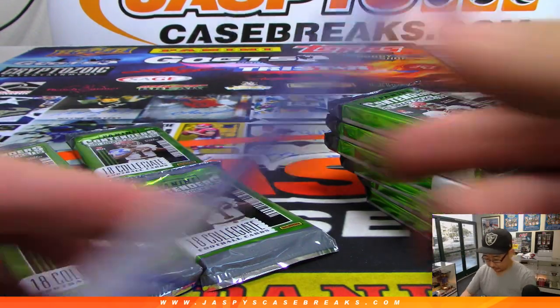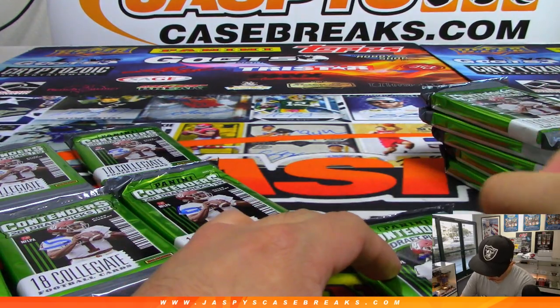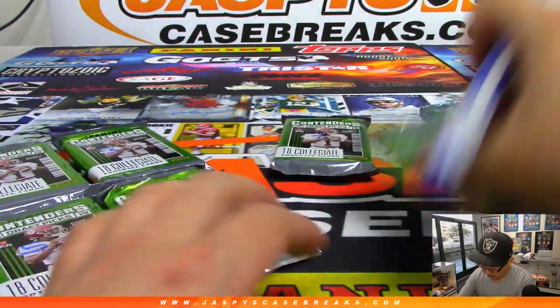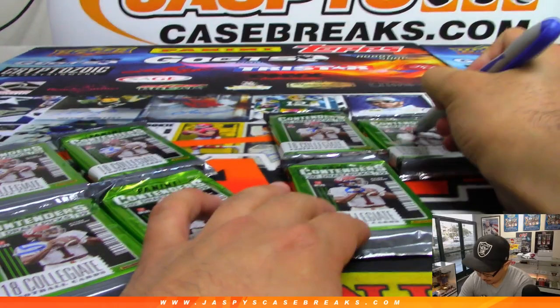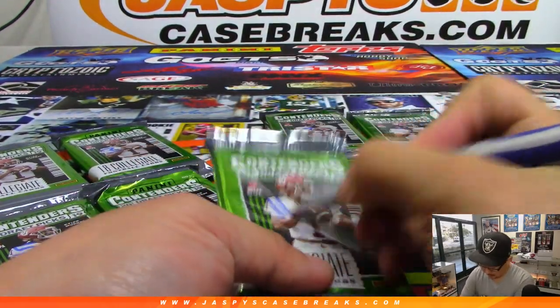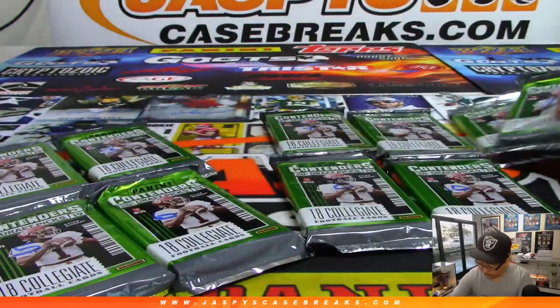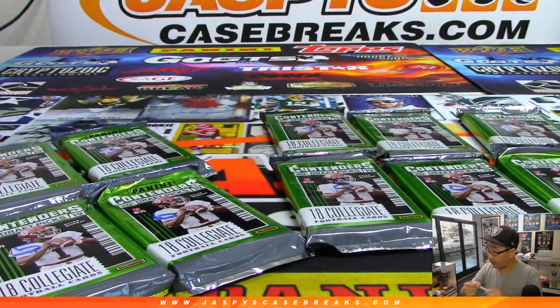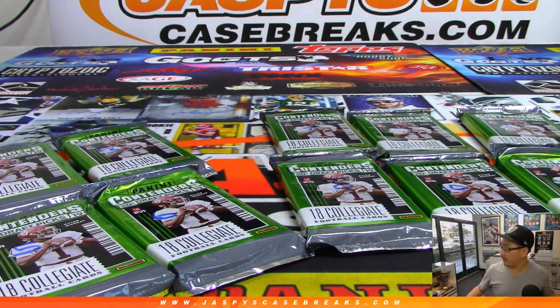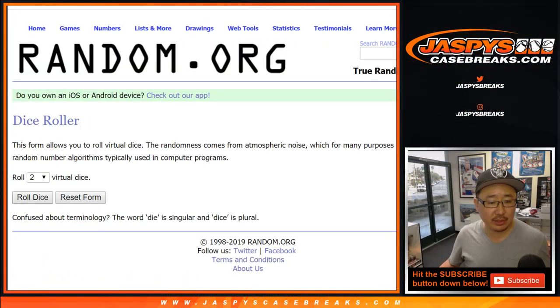They have a ton of options, they have a lot of needs. And the Bengals take Jonah Williams, tackle from Alabama. All right, now let's roll the dice and randomize each list eight times.